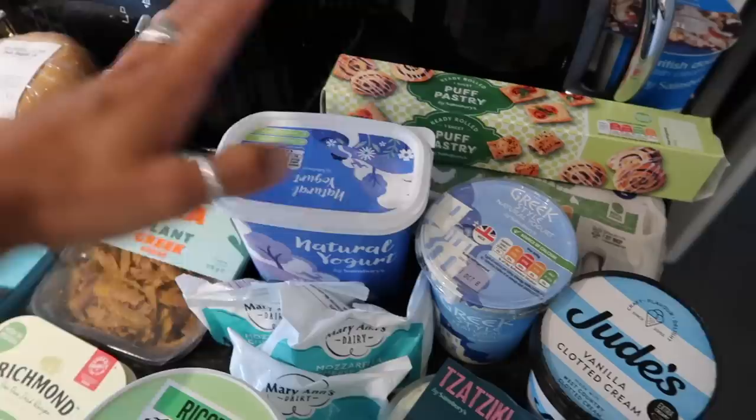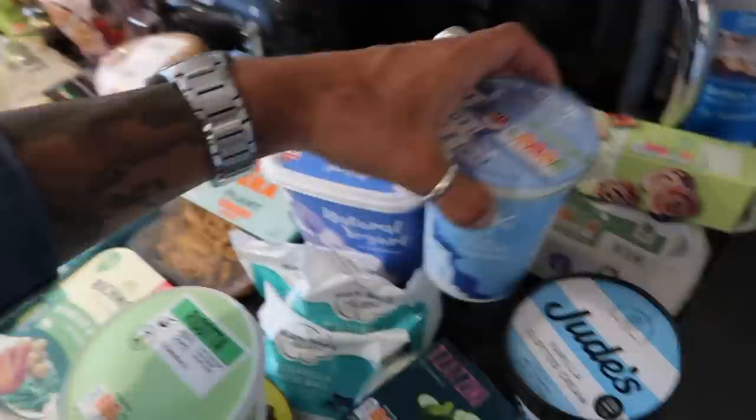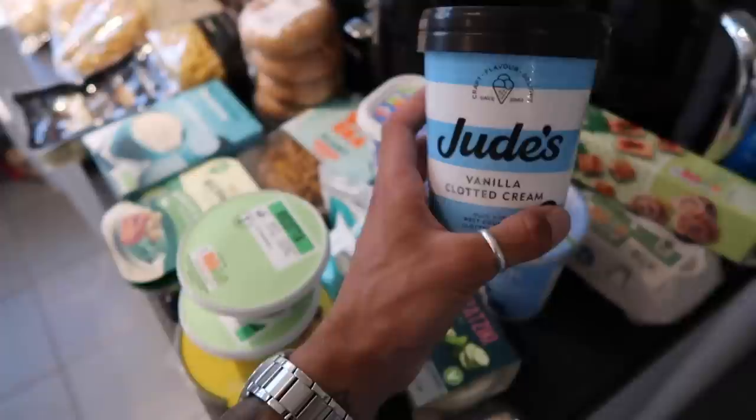We also picked up some natural yogurt — a big old tub, Sainsbury's own brand, really nice. We have it on a morning with granola. And then this Greek style yogurt is what we're going to use to make the gyro flatbread — you need a whole tub for that. I also picked up some of this vanilla clotted cream Jude's ice cream. It's on special for £2.50, so I'm very excited to try this. I've had the salted caramel one, so the classic vanilla is going to be a dream.